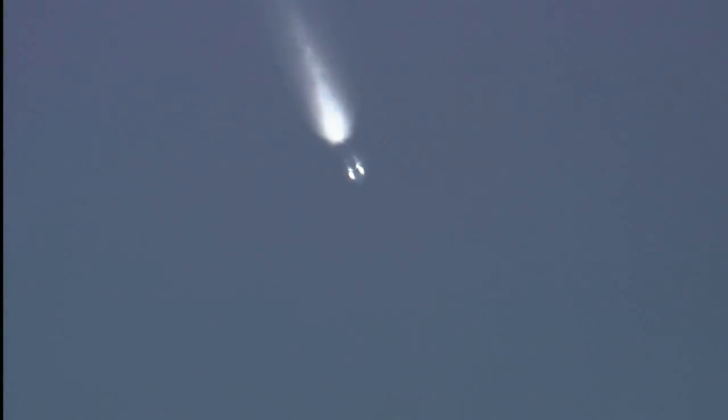We have MECO. And we have main engine cut off. Integration confirmed. Second stage engine ignition. And we have stage two engine ignition, occurred on time.